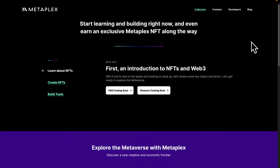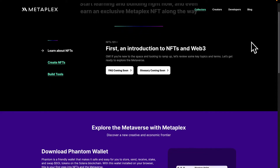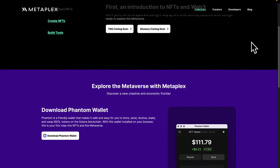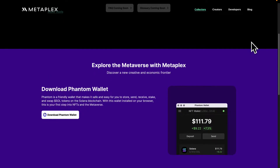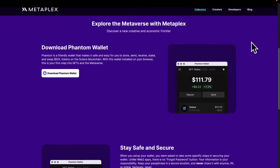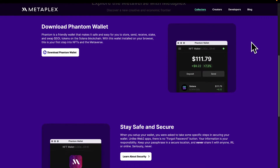For example, with Metaplex it's 10 times faster and cheaper to mint and sell NFTs compared to the OpenSea marketplace. You can mint and sell your NFTs for about $3 USD on Metaplex compared to $40 on OpenSea.